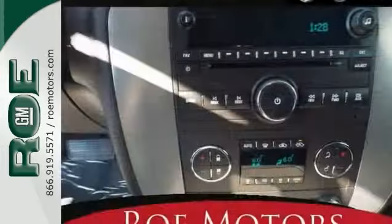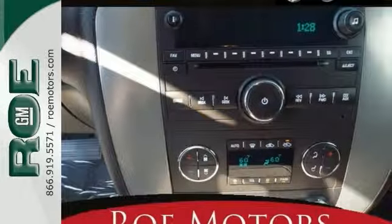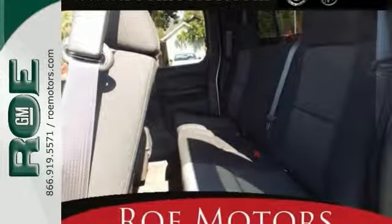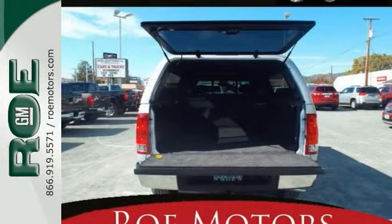It comes with a heavy-duty handling and trailering suspension package, four-wheel drive, and, of course, the Z71 package. You'll get a bed canopy, you'll get a bed protector, and much, much more.